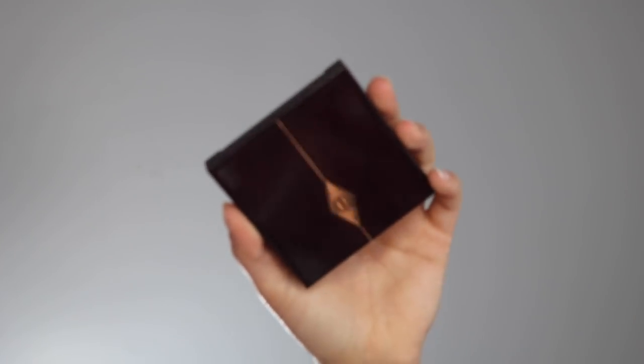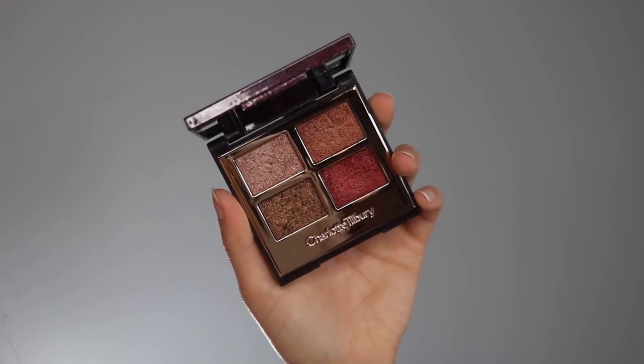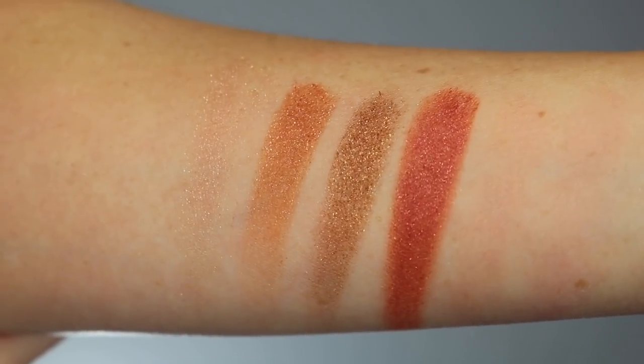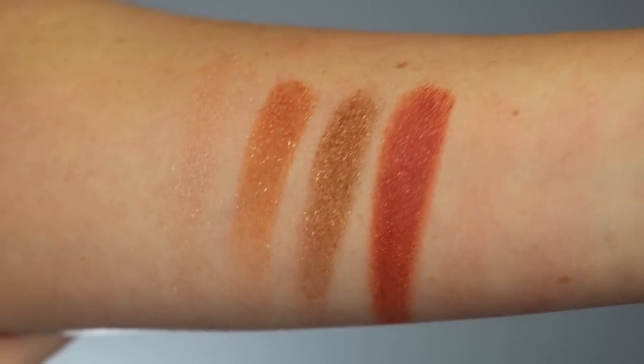It comes in a tiny little square Charlotte Tilbury packaging — very classic for her line, nothing too different. When you open it up, it reveals four glittery shades in the warm tone family. I did swatch these for you. The premise behind this palette is that it features four shades from her previous palettes that were that pop, so this isn't a quad made to do one look with — it's just for adding a pop to your lid. It is $53, so you're paying a lot for four little eyeshadow pans.